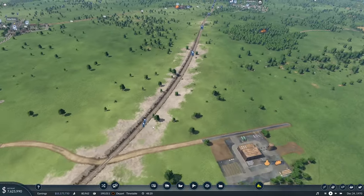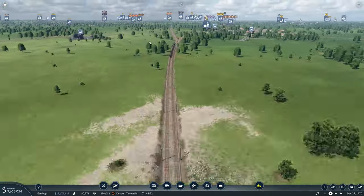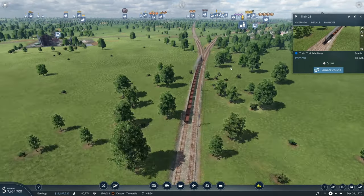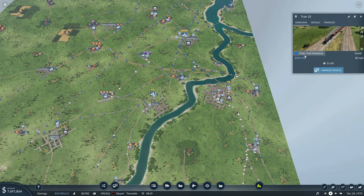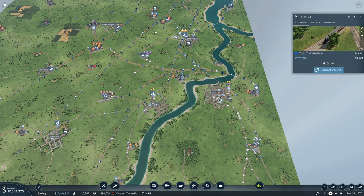It needs to be able to get up to speed down this line because this is an express line. We've got this steam engine, the York machines. Where are you coming from? That will be over here.